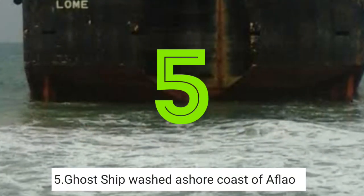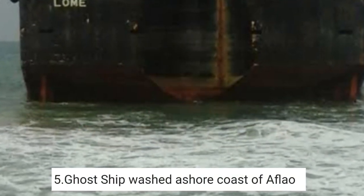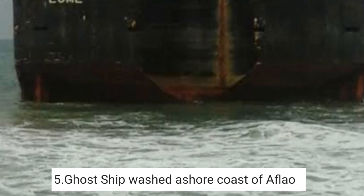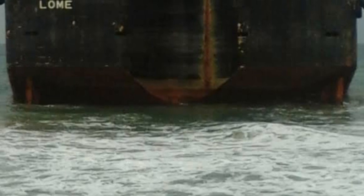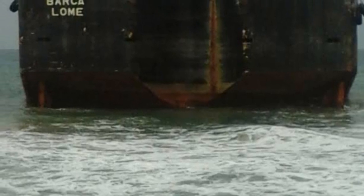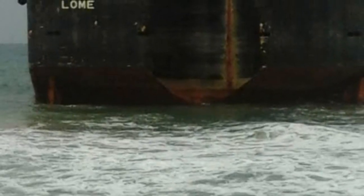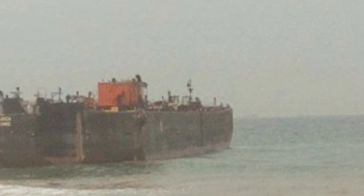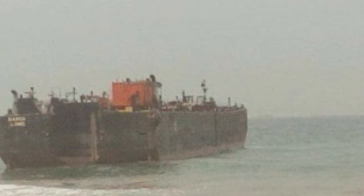5. Ghost ship washed ashore, coast of Aflao. A heavy ship which appears abandoned was washed ashore on the coast of Aflao in the Volta Region, attracting dozens of people to the place. The ship, which looks like a cargo ship and bears the inscription "Barclome," was reportedly washed ashore at about 11 a.m. by tidal waves arising from recent heavy downpours in the Volta Region.